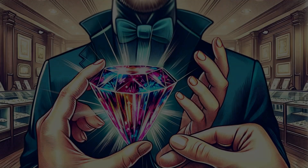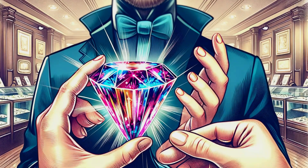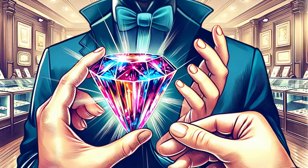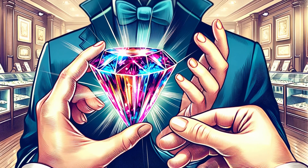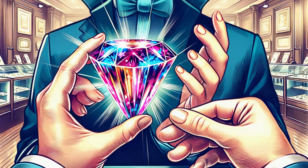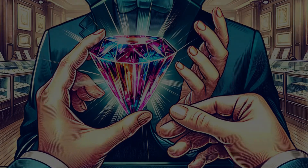To add a personal touch to our tale, we spoke with jewelers and collectors. They shared their experiences with irradiated gems — their initial skepticism, the acceptance, and the joy of adding such pieces to their collections. Their stories are as varied as the gems they cherish.